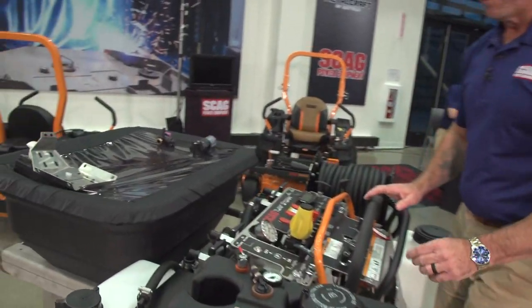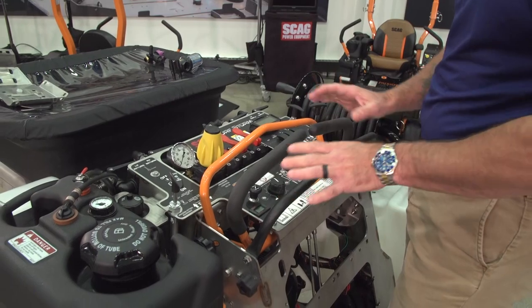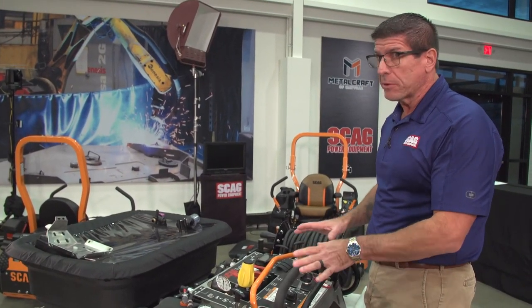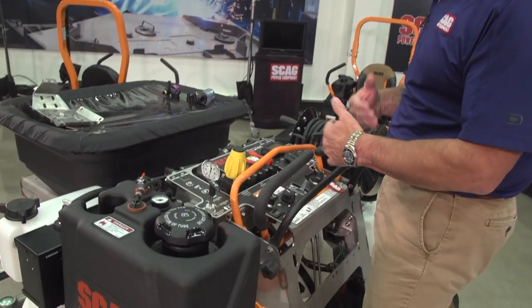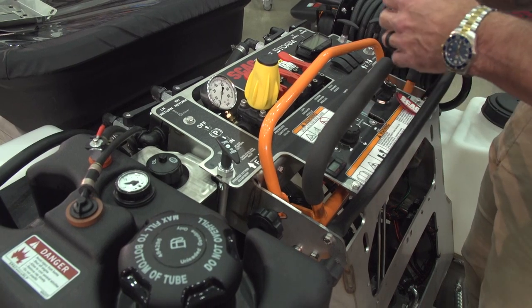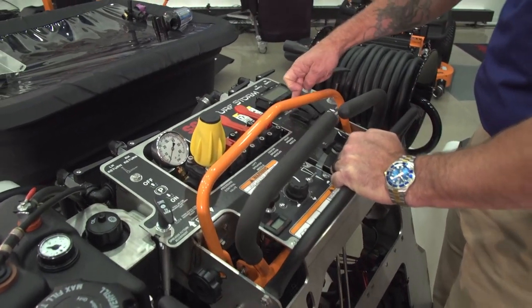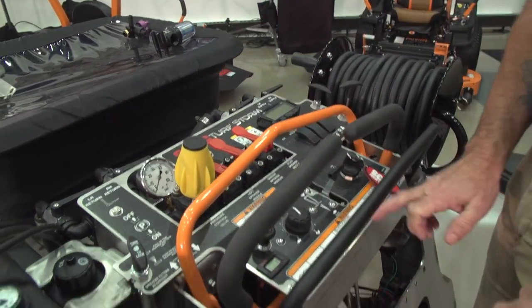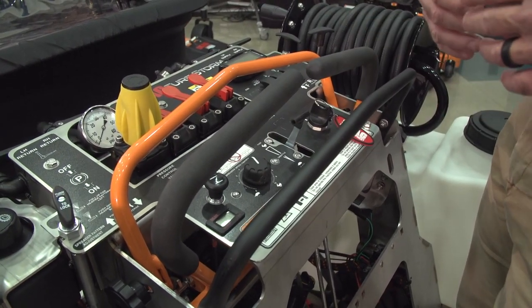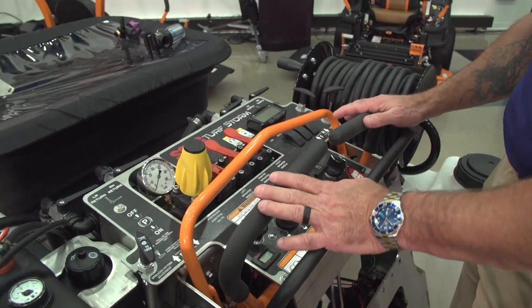When we talk about the hopper, there's a nice instrument panel here. When people look at it they say there's a lot going on — kind of like an airplane with valves and gauges — but it becomes simple once you get on the machine and start using it. For example, pushing and pulling this lever is a spreader pattern adjustment so you can open and close the pattern when doing granular. Over here is the spreader switch to turn on the spreader. Right underneath the controls is the speed control for the spreader, so depending on the properties you're doing or the granulars you're using, you can speed it up or slow it down — all at your fingertips.